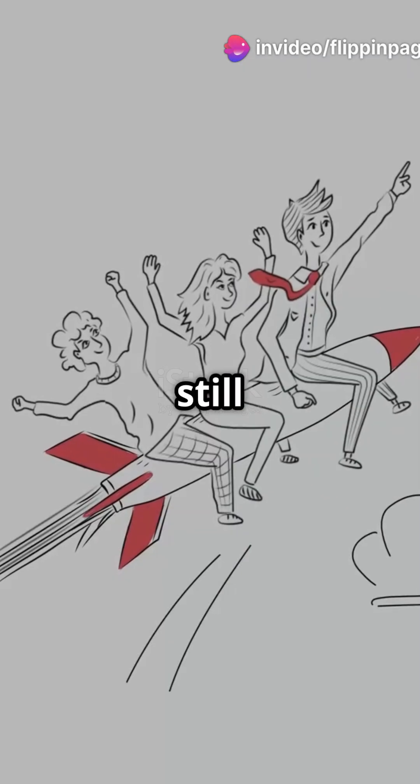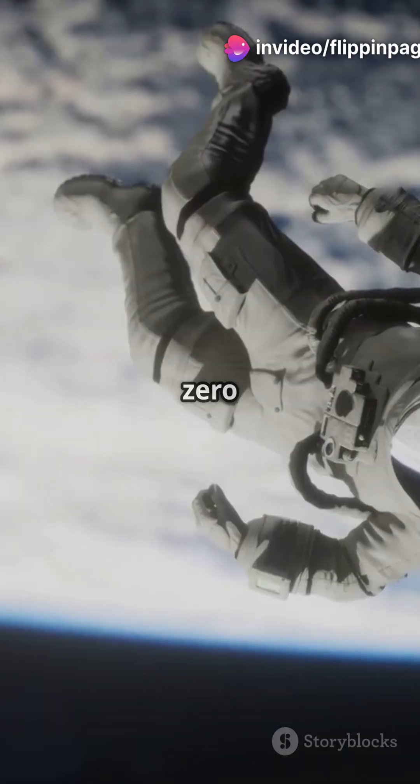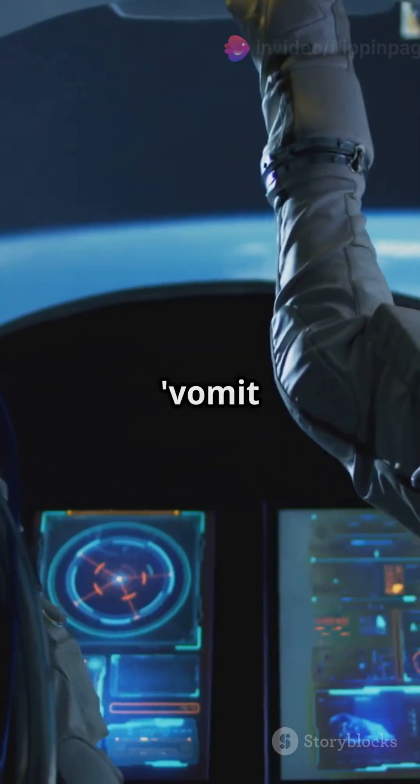If you don't like roller coasters but still crave a thrill, then get ready for a zero-g flight. You might think zero gravity is only for astronauts, but guess what? You can experience it right here on Earth. Introducing the zero-g plane, also known as the vomit comet.